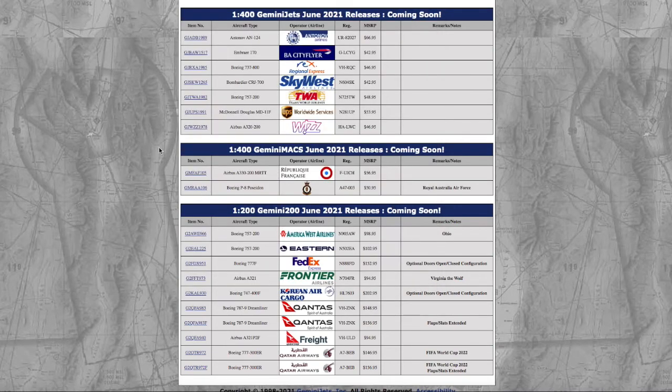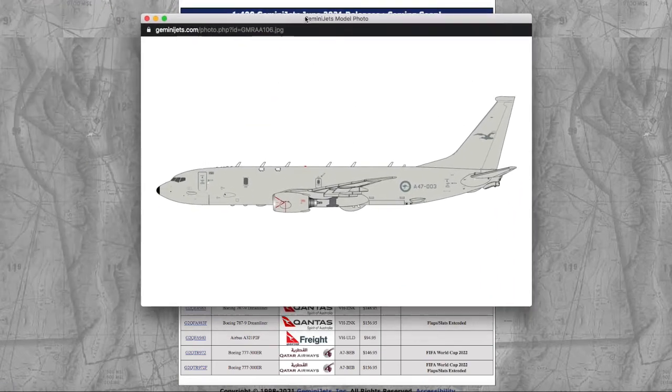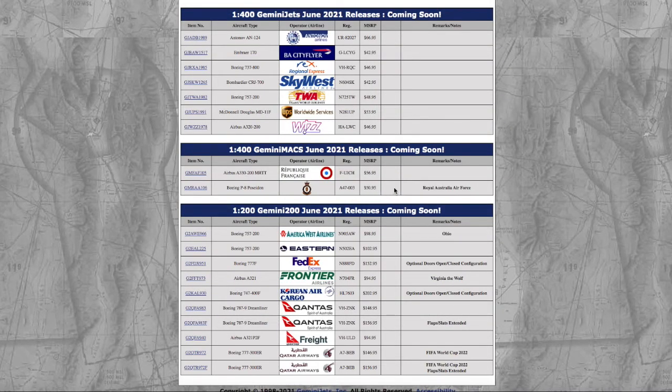Moving on down the line, we have the Australian Air Force Boeing P-8 Poseidon. A lot of people say the P-8 is kind of the same as the 737, and it is — it's basically the military version of the 737. It's in the Australian Air Force livery. Registration is Alpha 47003, A47003. It's $15.95. I didn't say whether I need these because I obviously don't. Right now I'm just focusing on getting civilian aircraft, then cargo aircraft, and then maybe those other types of aircraft like the P-8 Poseidon.